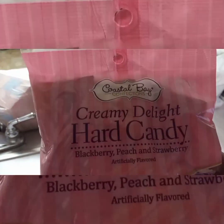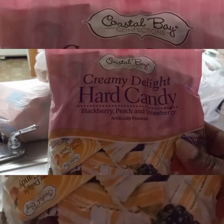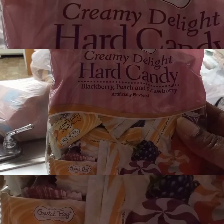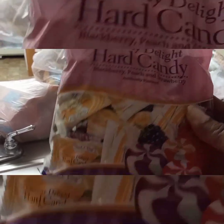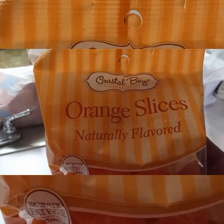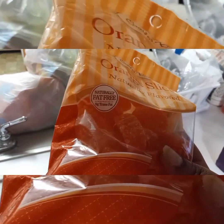I also picked up some Coastal Bay hard candy creamy delights — they come with blackberry, peach, and strawberry in a pack. I picked up one of those. I also picked up Coastal Bay oil slices, the fat-free, zero trans fat variety — picked up one of those.